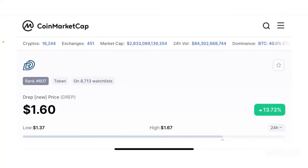Hello guys, welcome back to the Brutal Investor channel. I hope you guys are having a fantastic day today.